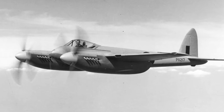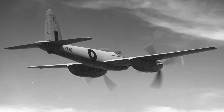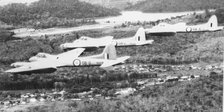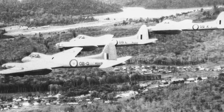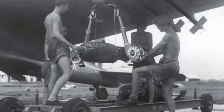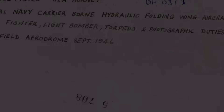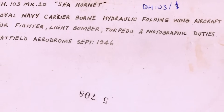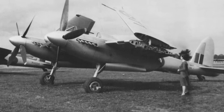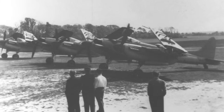Hornet prototype testing took until January 1945, so by the time the Hornet entered service the Second World War was virtually over. However, Hornets did serve in action with the Far East Air Force in the 1950s, where they provided air support with rockets during the Malayan Emergency. There was also a Sea Hornet with folding wings — 78 of these were built and they served with 809 Squadron in the Royal Navy from 1949.